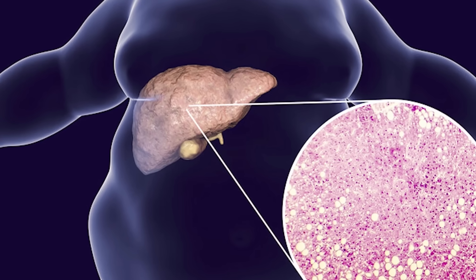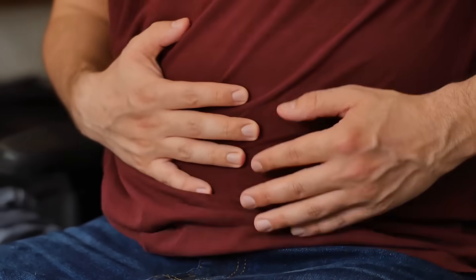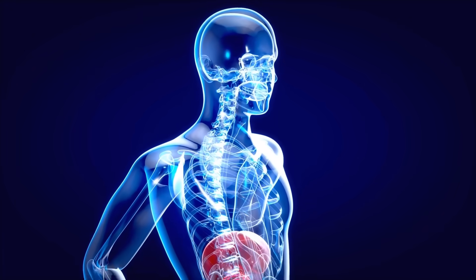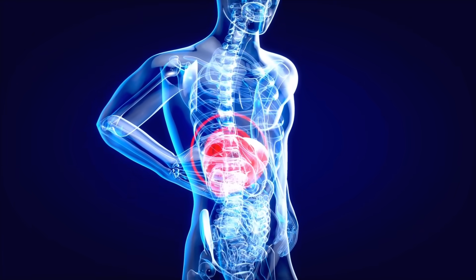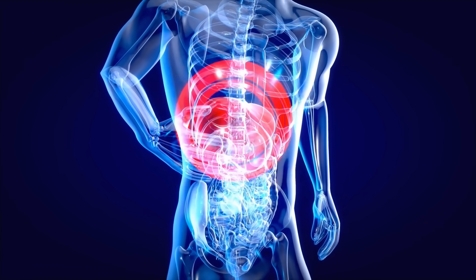You might not realize that you have a fatty liver, but there are some signs and symptoms indicating that you might: like fatigue and weakness, feeling fullness in the right or center abdominal area, elevated liver enzymes, elevated insulin levels, and elevated triglyceride levels.